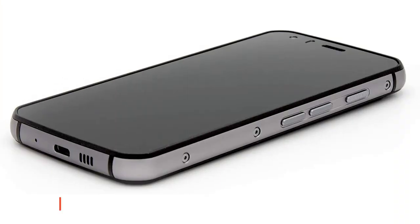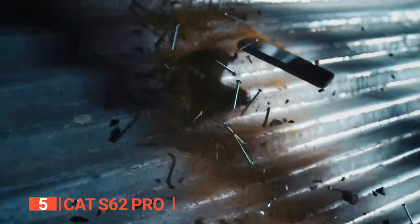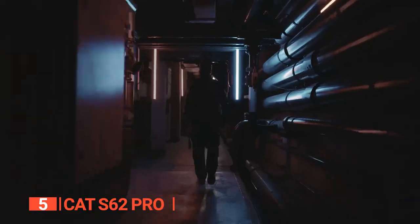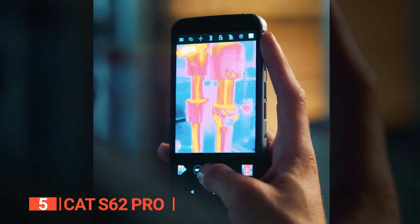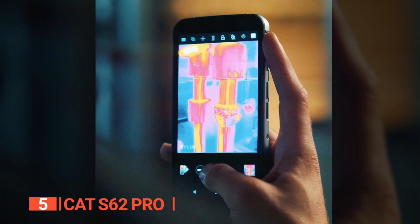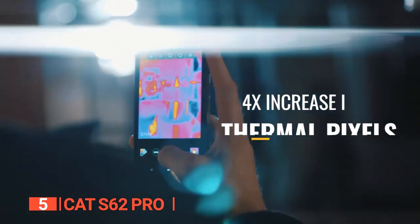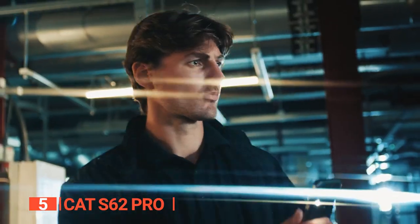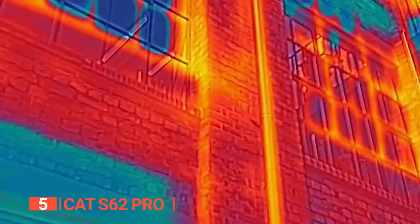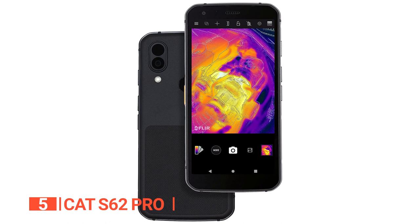The fifth product on this list is the CAT S62 Pro. The CAT S62 Pro is an exceptional thermal imaging phone featuring the most advanced thermal camera available on any Android device. Its high-quality thermal sensor provides significant added value for those seeking more than meets the eye. What sets this phone apart is its FLIR Lepton 3.5 professional-grade thermal imaging sensor, which boasts the highest resolution of any consumer smartphone, with a four-fold increase in thermal pixels compared to previous generation devices.